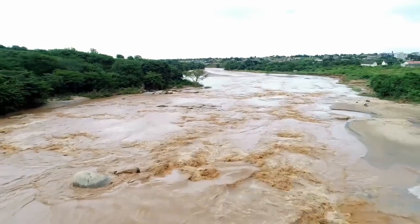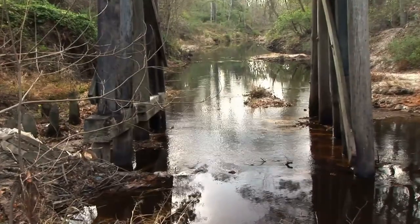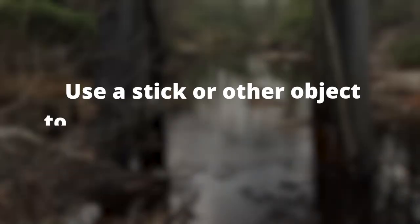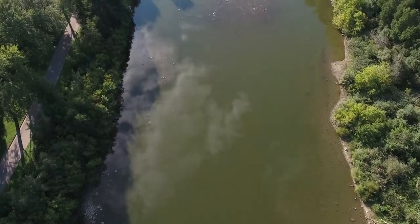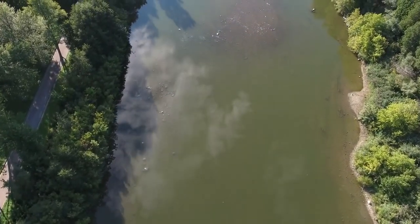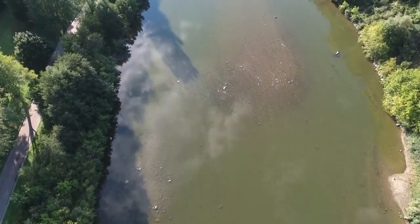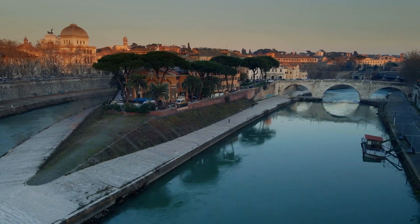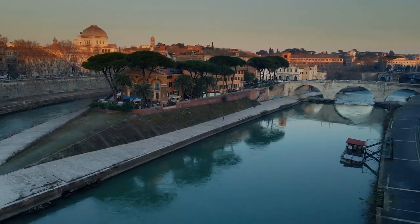If you need to cross the water, remove any heavy clothing or gear that may weigh you down and cross in a diagonal direction to avoid being swept away by the current. Use a stick or other object to test the depth and stability of the ground before taking each step. If you have to cross a large body of water such as a river, consider building a makeshift raft using logs or other buoyant materials. This brings us to Skill 7: Dealing with Dangerous Animals.